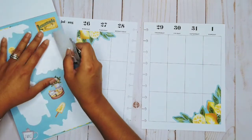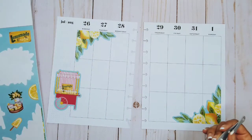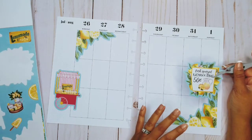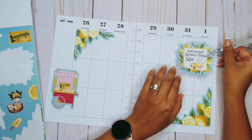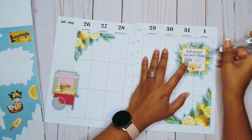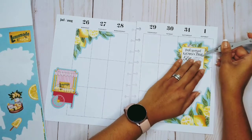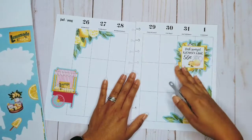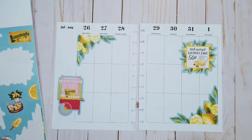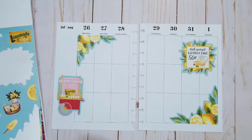One thing you need to be sure of is leaving white space. You don't want it to be so cluttered that it's like, okay, we get it, you love those stickers. Isn't that cute? Fresh squeezed lemonade, 50 cents. I love how it's yellow for the lemons but also has pink — pink lemonade, yes.